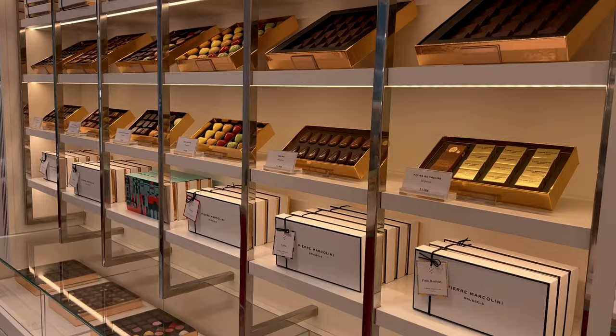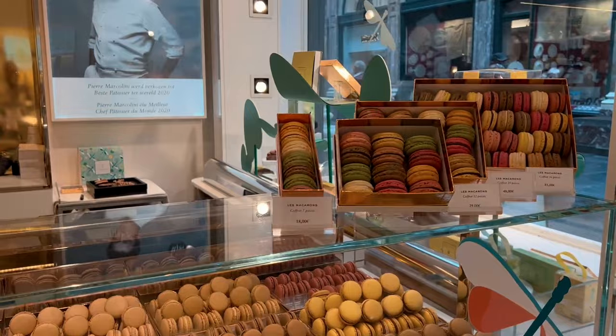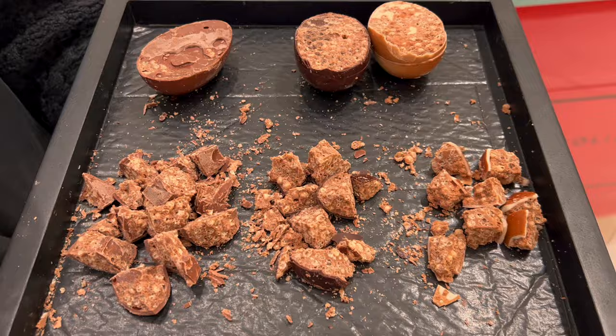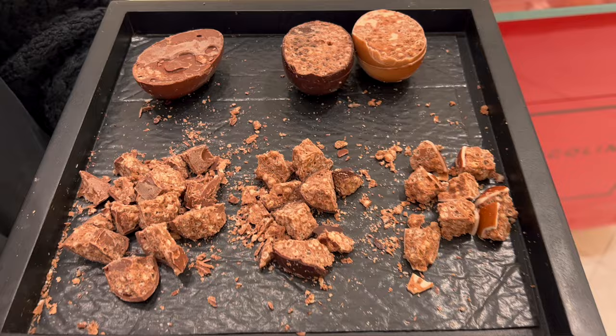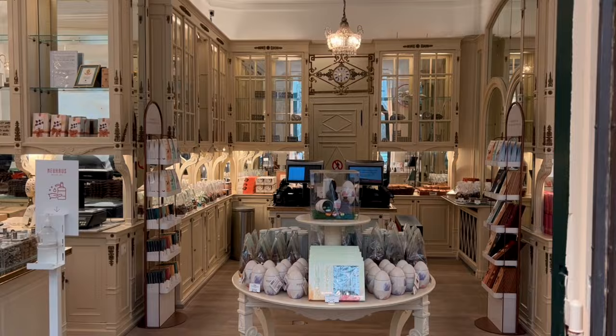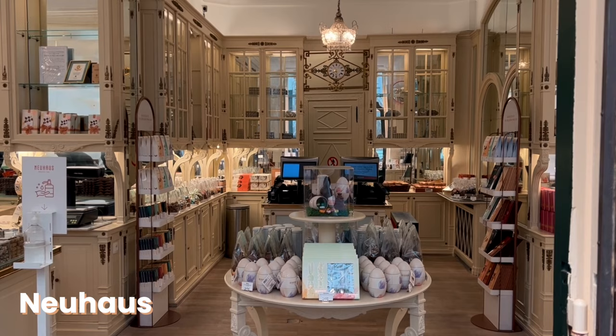Our first chocolate house stop is Pierre Marcolini, established in Brussels in 1995. Pierre Marcolini is the chocolate year, the pioneer of the bean-to-bar movement, and the ambassador of sustainable chocolate. He truly mastered the process of making chocolate from the bean, resulting in a plethora of unforgettable flavors and intense emotions. In the store you will be offered different chocolate tastings — and let me warn you, making a final choice will not be easy.